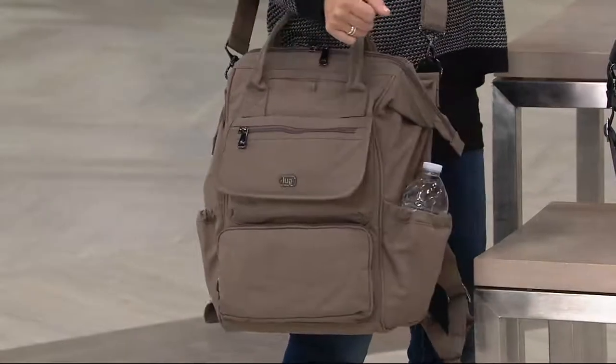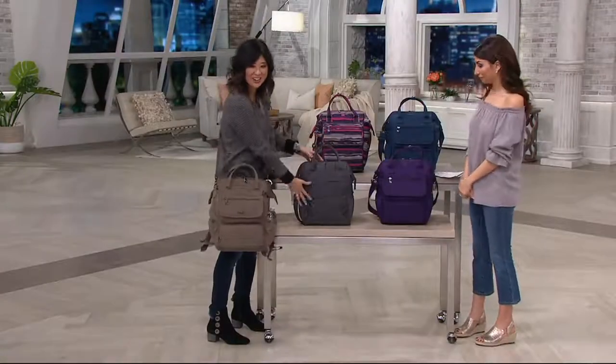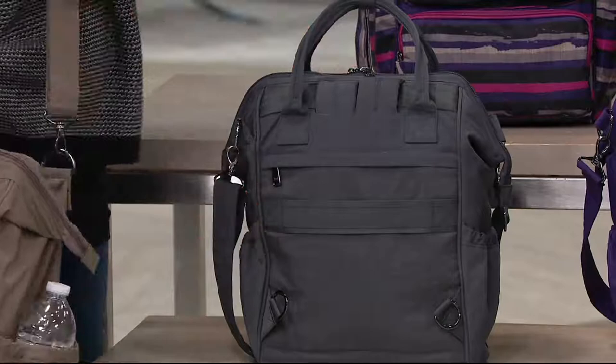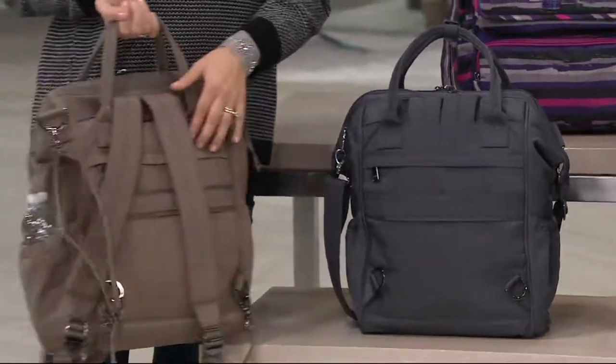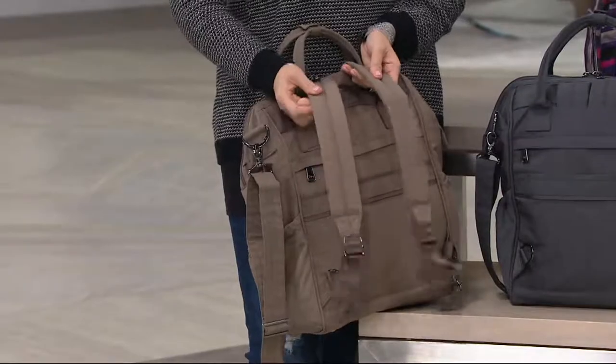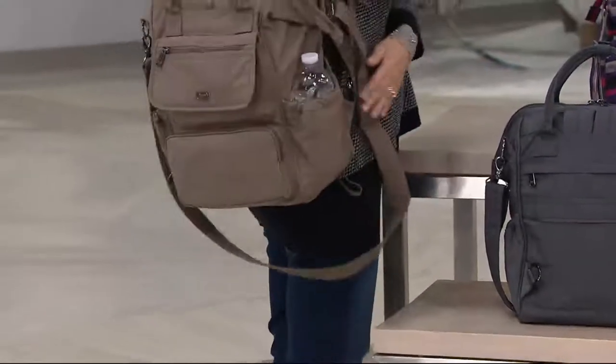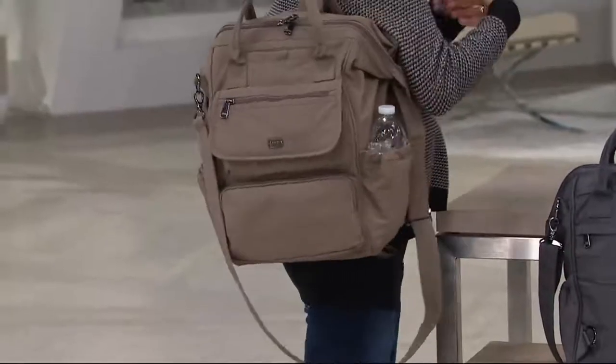In our Via, they're hideaway straps. On the back here, you don't see them — nice and clean. But when you need them, you just pull them out like this, and now you've got a full complete hands-free option. Really awesome — there are those times when you just want to get the weight on your shoulders.